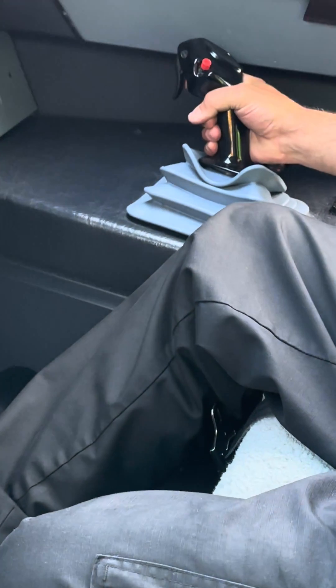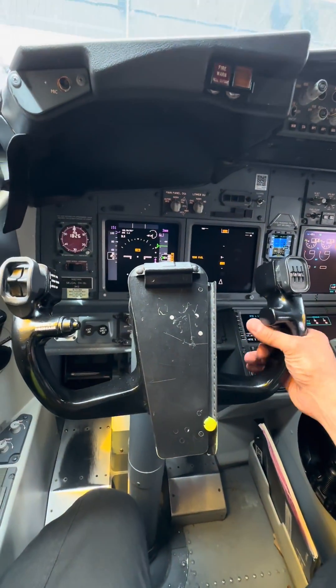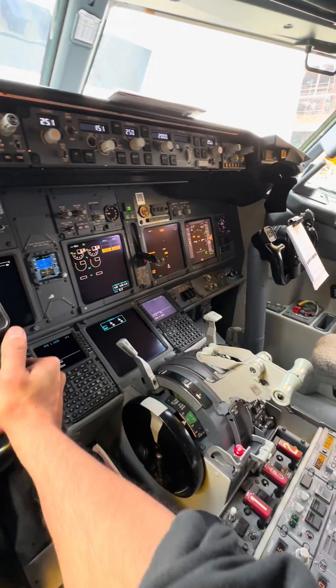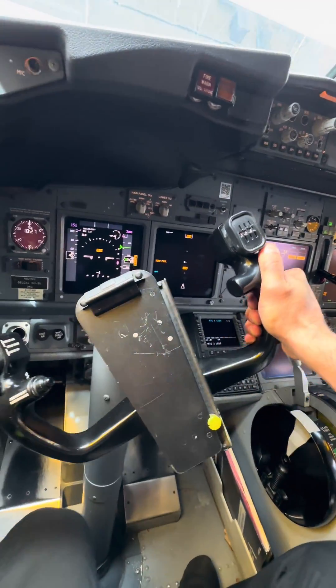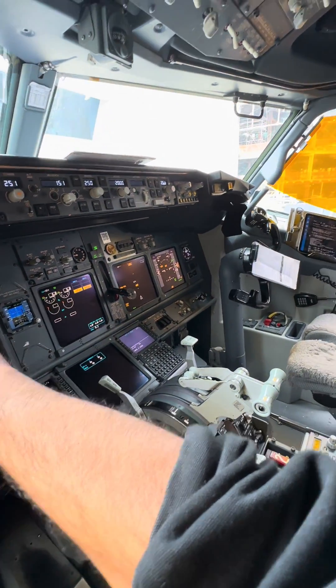At this point, everybody knows that Airbus has side sticks — excluding a couple of airplanes — and Boeing has the control column or the yoke. The primary purpose of these units is to manipulate the flight controls, basically steering in the air. One interesting difference between the two aircraft is that Boeing's yokes, or control columns, are interconnected.